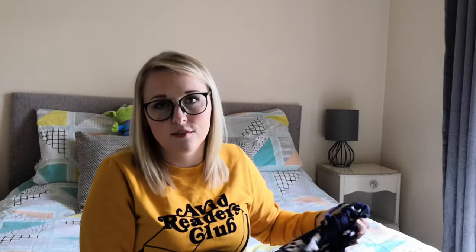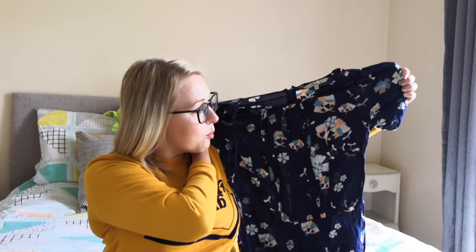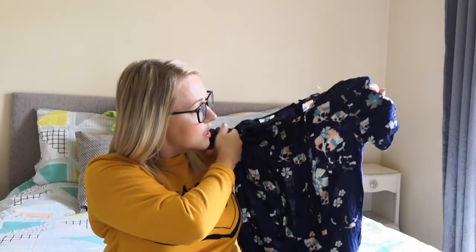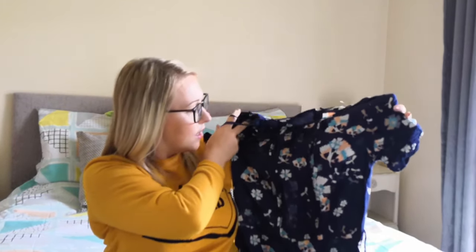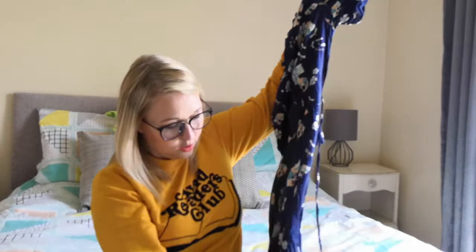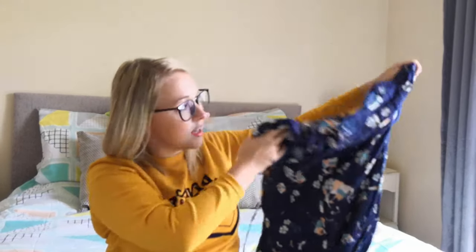The next dress is again a size 8 and it's from Peacocks — there's a Peacocks in every town, certainly in the UK anyway. It's just a lovely navy blue again but with a more bright floral print on this one. It's got a little cut-out bit there on the neck, goes in at the waist, and this one's a bit longer than the other one with a zip up the back. You can see what the print is — it's just a nice day dress for the summer and you could dress it up if you wanted to on a night out.